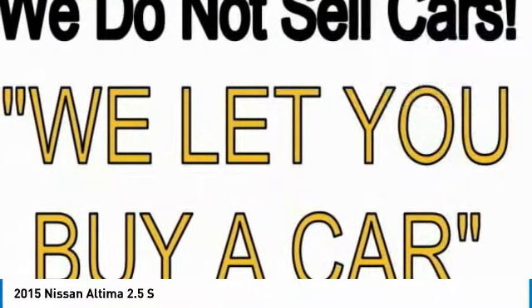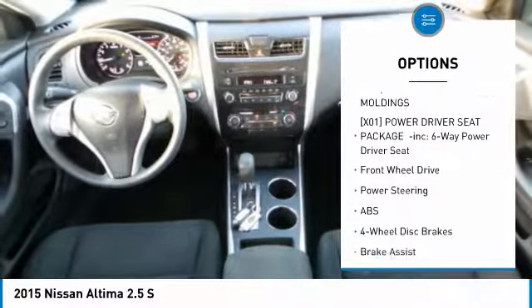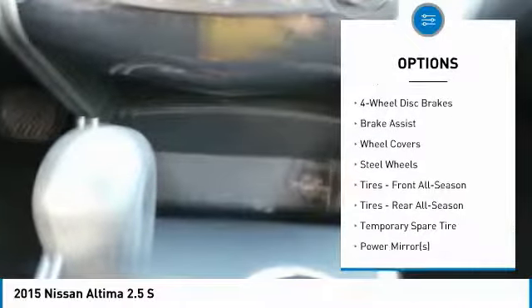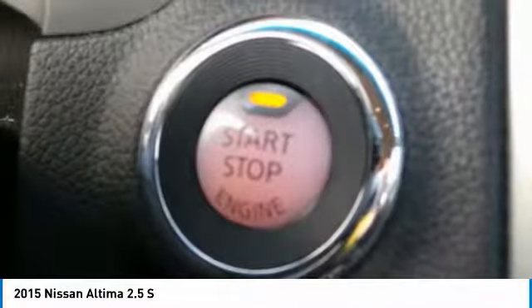Here are some of this vehicle's great options: anti-lock braking system, steering wheel audio controls, traction control, stability control, keyless entry, Bluetooth, power steering, adjustable steering wheel, driver airbag, and four-wheel disc brakes.